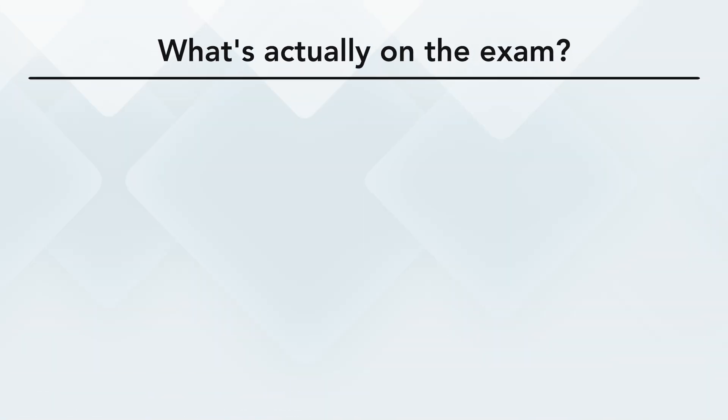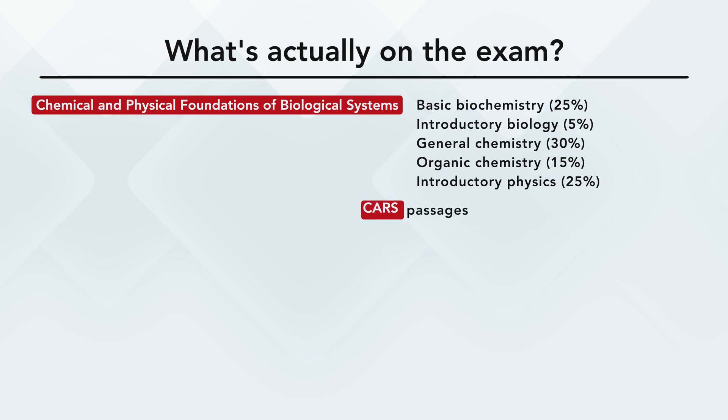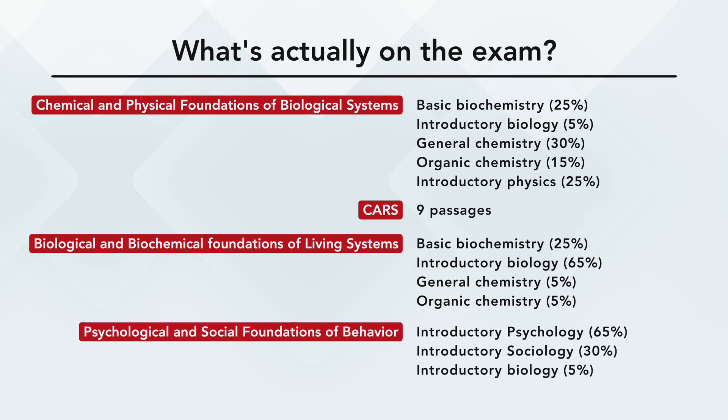The exam is broken down into four sections. The first is Chemical and Physical Foundations of Biological Systems: 59 questions — 25% basic biochemistry, 5% introductory biology, 30% general chemistry, 15% organic chemistry, 25% introductory physics. The second is the CARS portion: 53 questions broken into nine passages with five to seven questions each. The third is Biological and Biochemical Foundations of Living Systems: 25% basic biochemistry, 65% introductory biology, 5% general chemistry, 5% organic chemistry. The fourth is Psychological, Social, and Biological Foundations of Behavior: 65% introductory psychology, 30% introductory sociology, and 5% introductory biology.